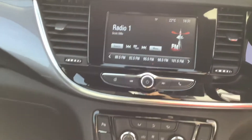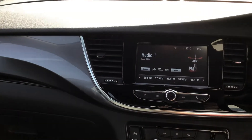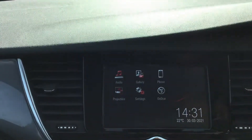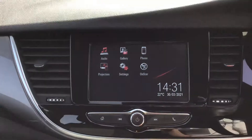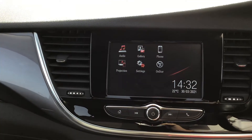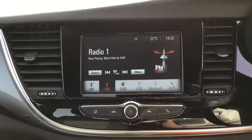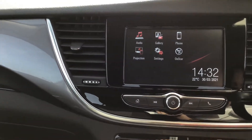Starting up the engine, you can see the touchscreen display. It currently shows your radio. You've also got gallery options when you connect your phone via Bluetooth, a projection mode for Apple CarPlay, and mirror link. There are various audio source options including Bluetooth streaming, USB connection, AUX, further radio options, and your OnStar connection.